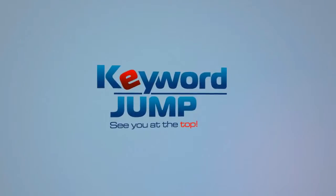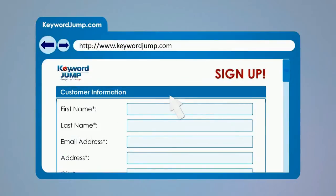Welcome to Keyword Jump. We make SEO easy. Sign up today and we'll take care of your search engine optimization from start to finish.